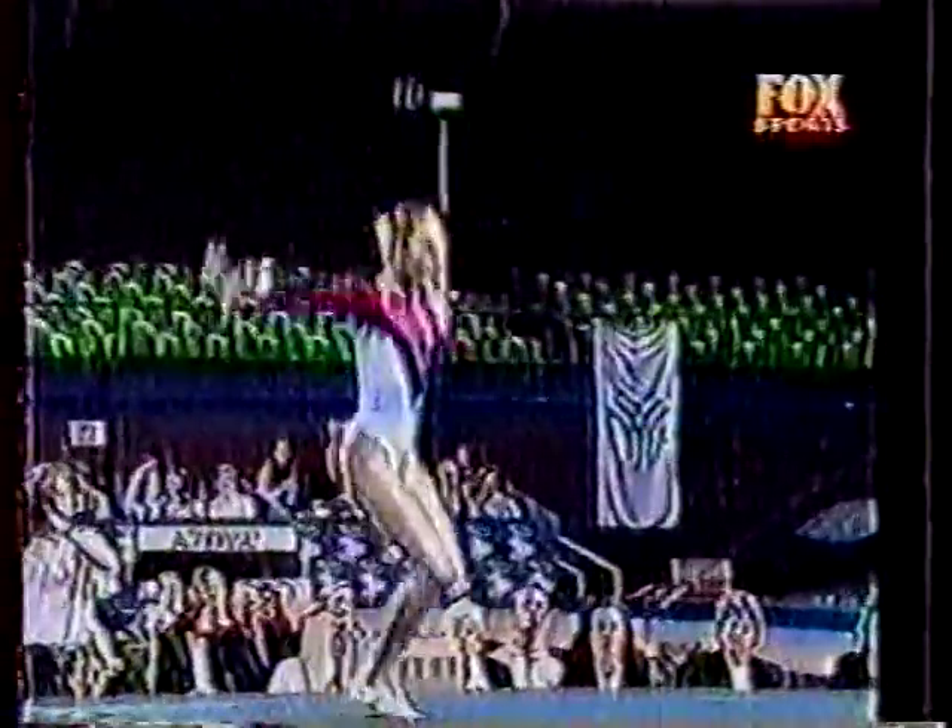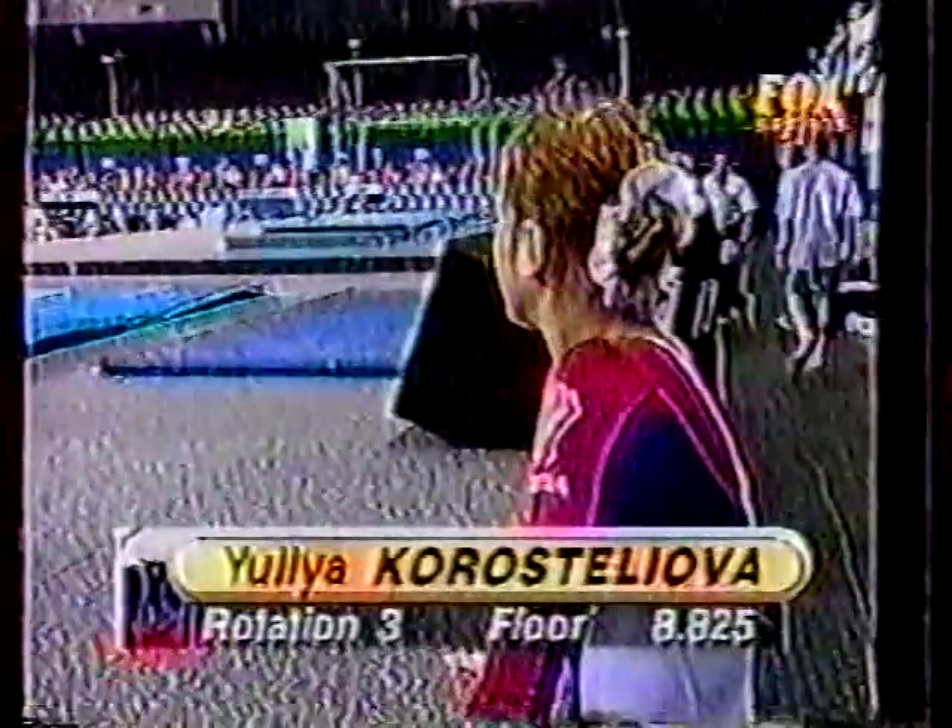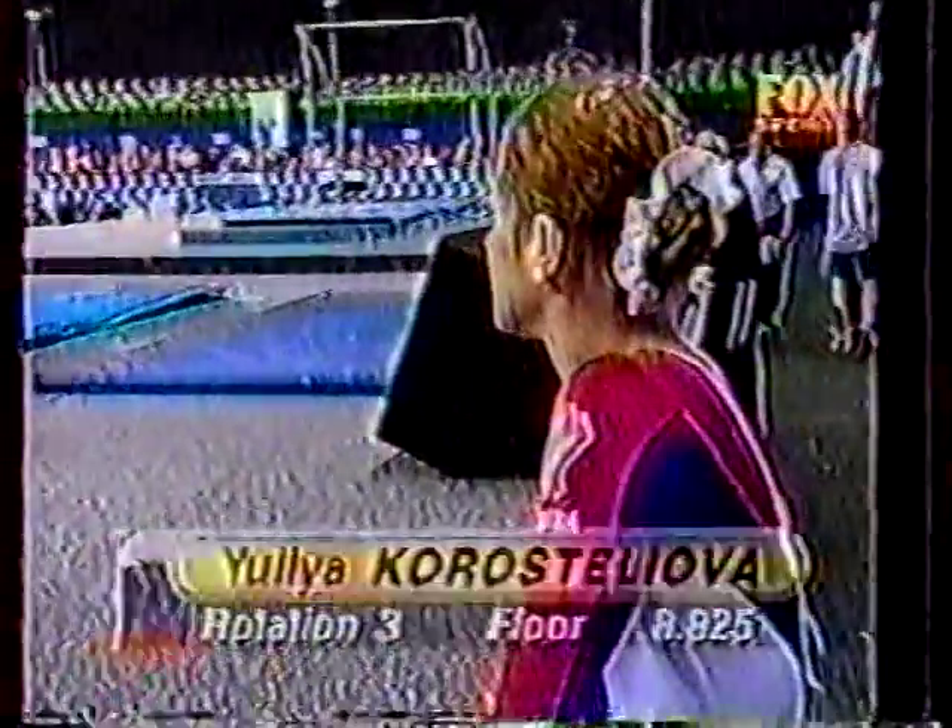Two-and-a-half front half combination, and a very nice triple twist — makes it almost look like a double twist, it's so clean. And there's the score: she'll be disappointed with that 8.825.